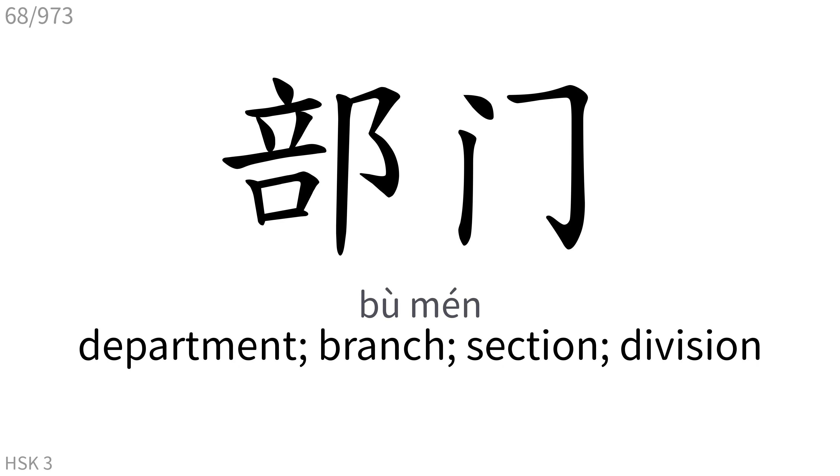部门: Department, branch, section, division.